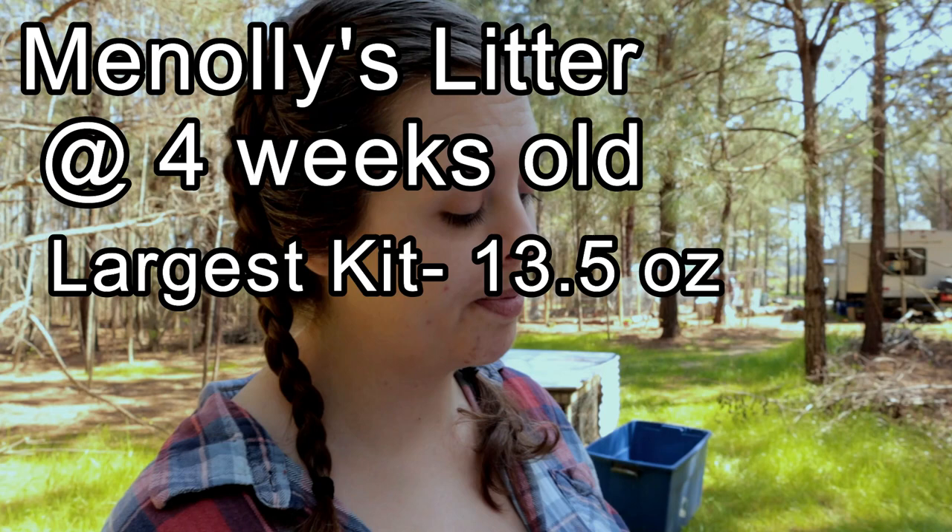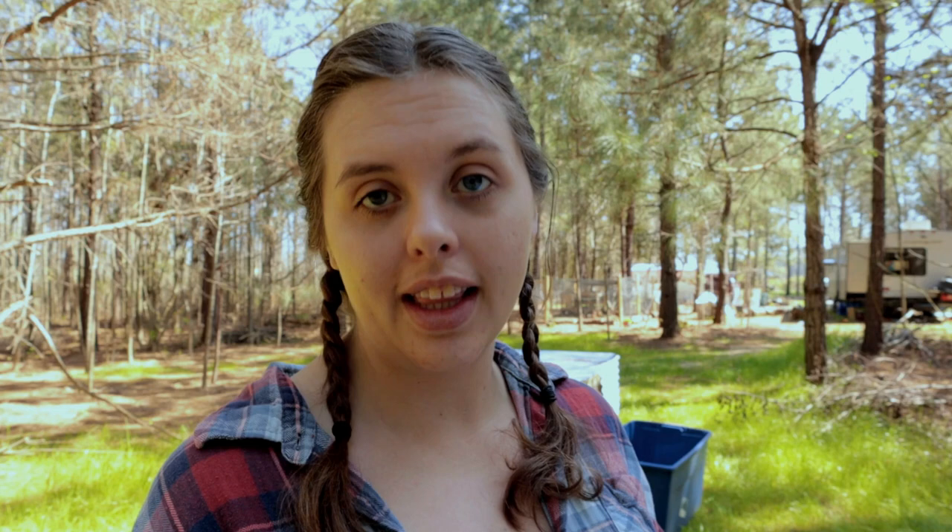Let's look at the data, comparing these rabbits at four weeks old. Moretta's largest kit was 8.8 ounces and the smallest was 5.6 ounces. Comparing that to Manali's litter at the same age: Manali's largest kit was 13.5 ounces and her smallest was 11.6 ounces. Manali's smallest kit at 11.6 ounces was still almost three whole ounces bigger than Moretta's largest kit at the same age — and at four weeks old, three ounces is a lot. The average for Manali's litter was 12.8 ounces versus Moretta's average of 7.5 ounces — over a five-ounce difference.